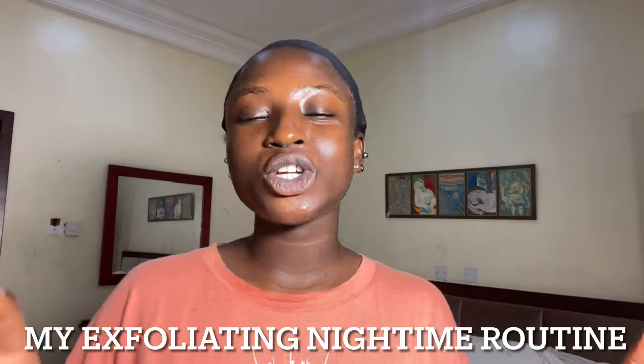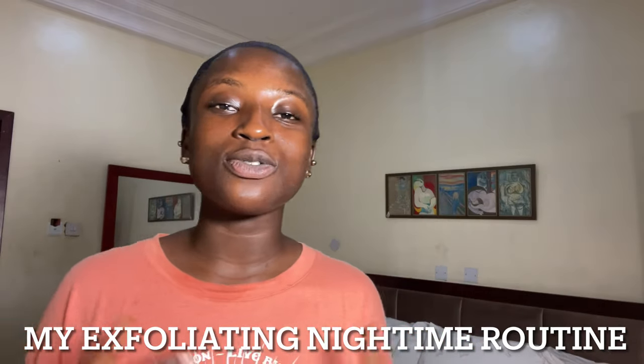In today's video I'll be sharing my nighttime exfoliating routine — a routine I use to get rid of dead skin cells, background clogged oil, and dirt on my skin, just to prevent acne and other skin blemishes caused by dead skin cells.